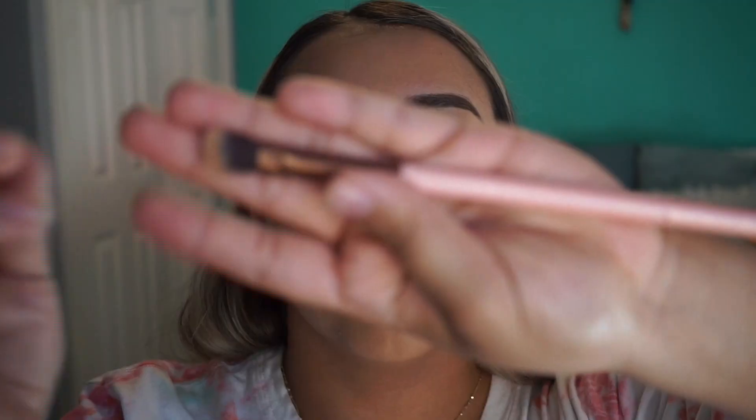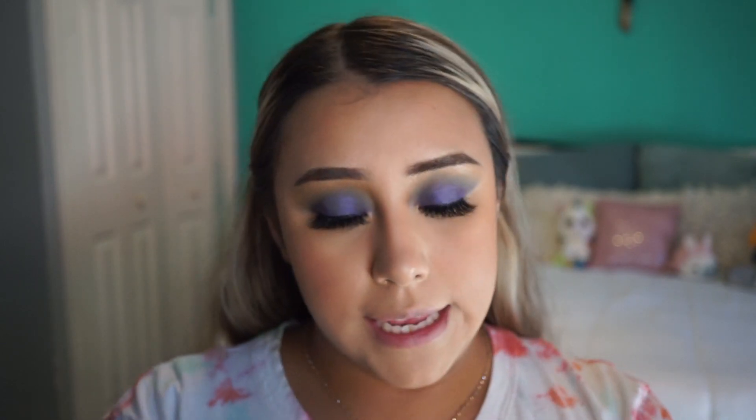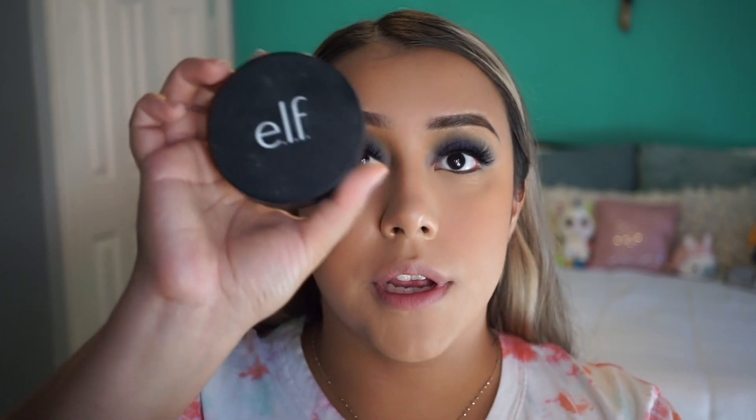I'm gonna contour the nose using the Luxie 207 brush. Then I'm gonna apply blush in the shade Always Rosy. I'm gonna get the Shimmering Highlight Powder in the shade Starlight Glow and use the Cara 32 brush.